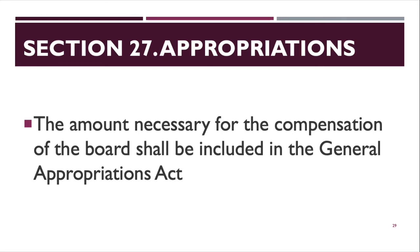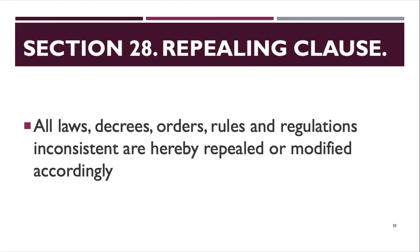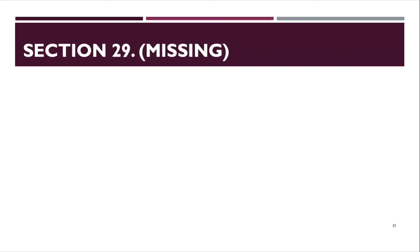Section 27 covers appropriations. The amount necessary for the compensation of the board shall be included in the General Appropriations Act. Section 28 is the repealing clause. All laws, decrees, orders, rules, and regulations inconsistent with this act are hereby repealed or modified accordingly.